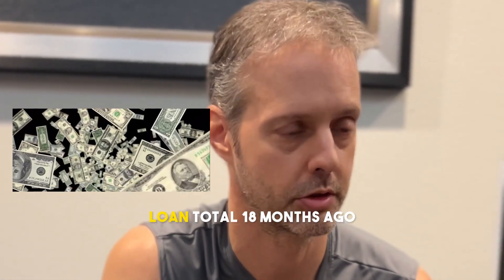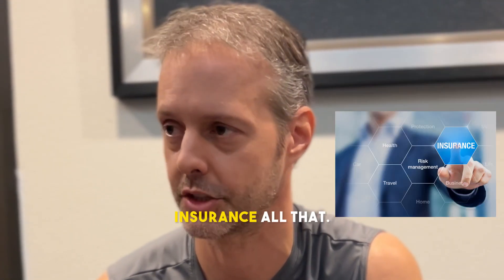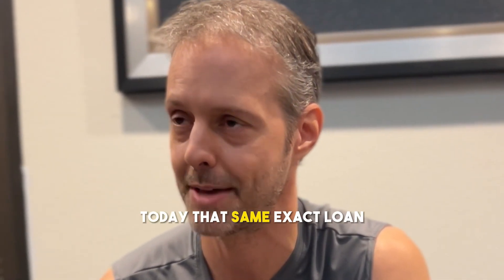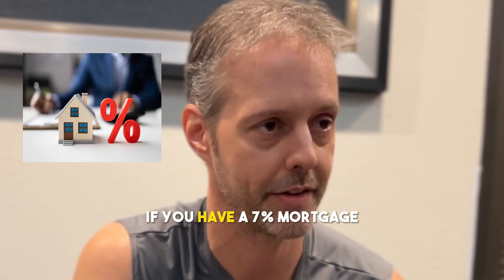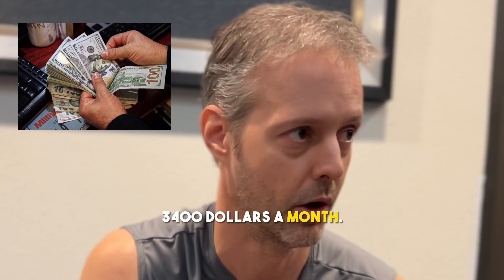If you had a $500,000 loan total 18 months ago, your payment was around $2,100 a month, not including taxes, insurance, all that. Today, that same exact loan, if you have a 7% mortgage, is going to be somewhere around $3,400 a month. What a difference.